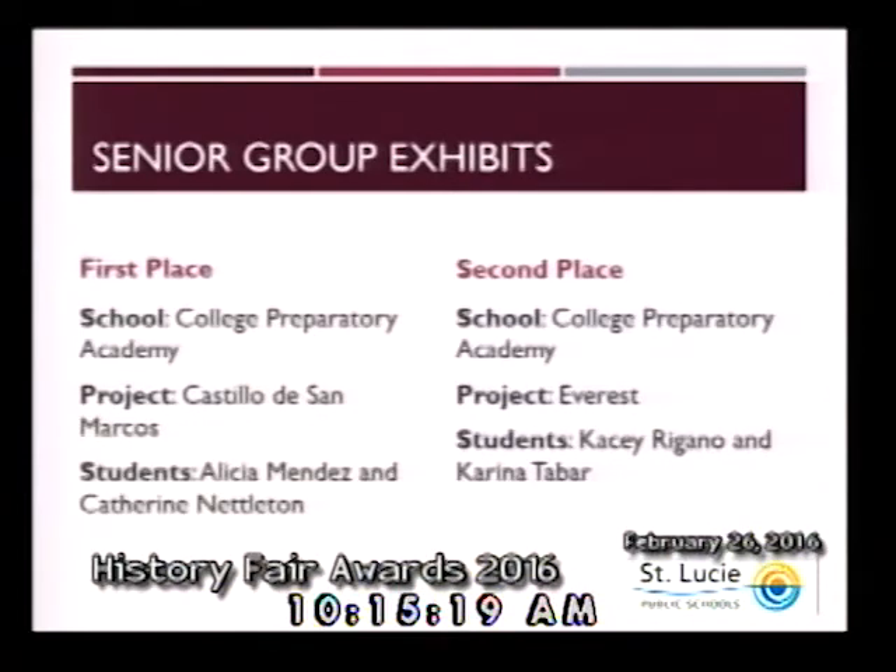For senior group exhibits, first place goes to Alicia Mendez and Catherine Nettleton from the College Preparatory Academy, and second place to Casey Brugano and Karina Tabor from the College Preparatory Academy as well. Congratulations to both of these teams of students.